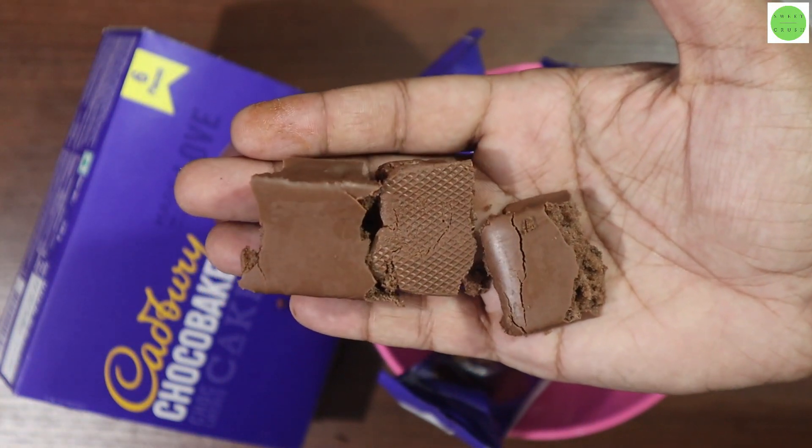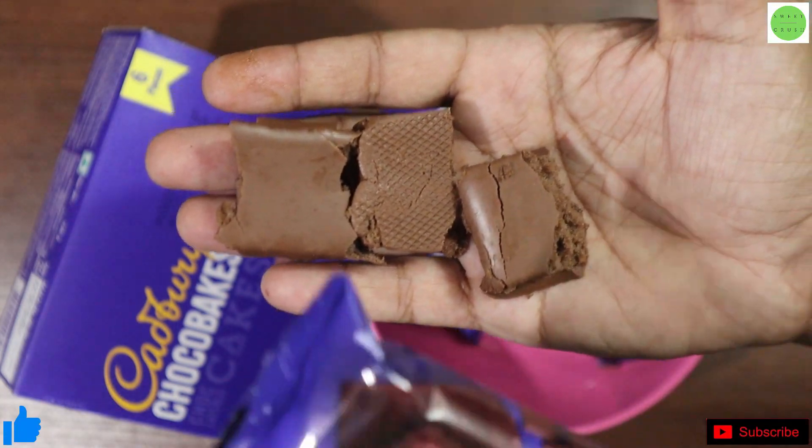So guys, like this video, share this video, and subscribe our channel for more chocolate videos and food product reviews.